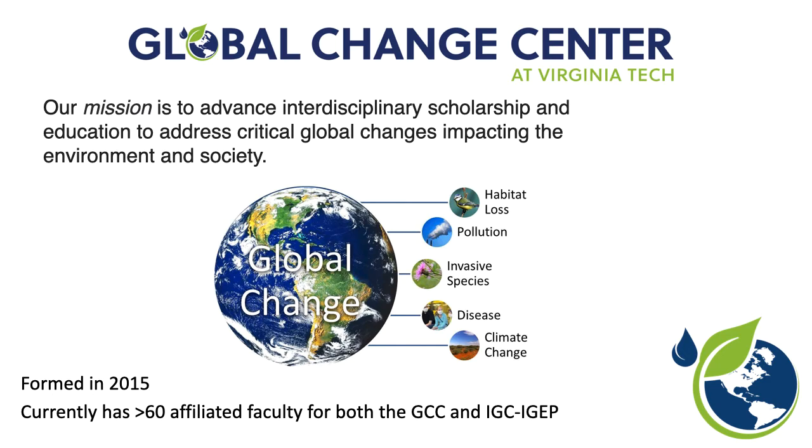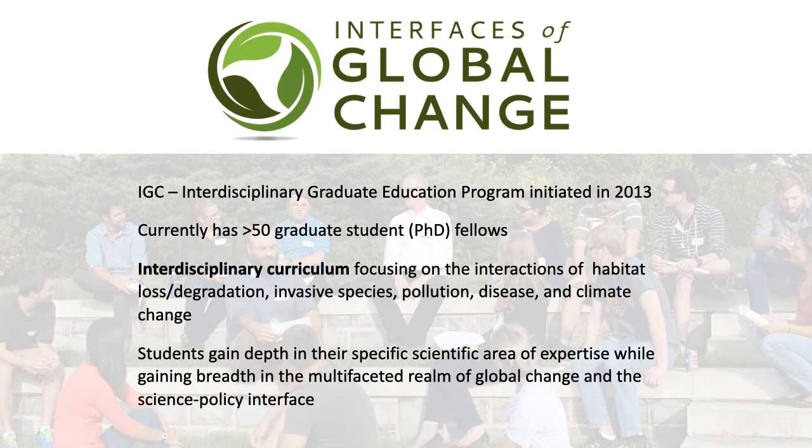It was meant to be more than just getting people together, but really to look at where the interfaces are. This was built on an earlier formation of an interdisciplinary graduate education program, based on some of the older NSF graduate programs funded to support graduate education around certain topics. Internally at Virginia Tech, there are several of these, and we got one on the interfaces of global change — those same five elements — really trying to focus on the interfaces: where invasive species and climate change interact, or pollution and disease, for example.